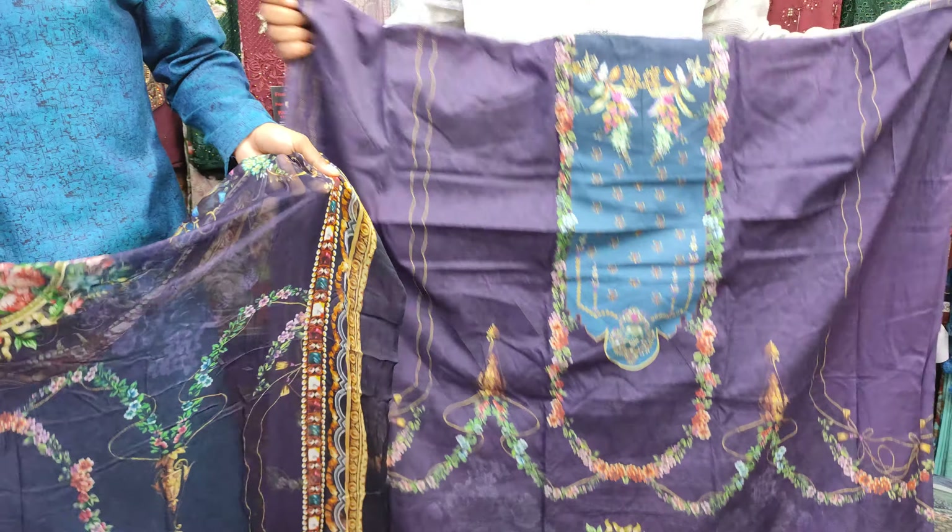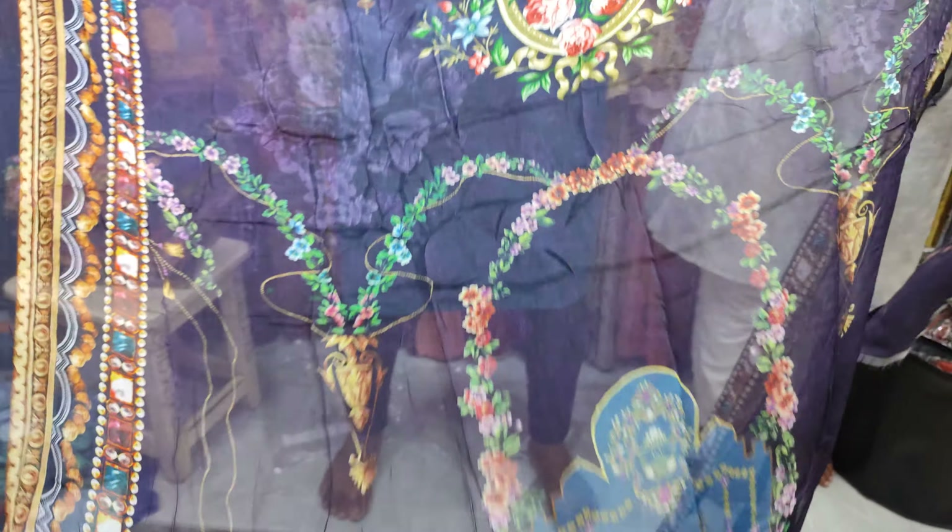This is a back set. It has a very beautiful color. It is a beautiful color.